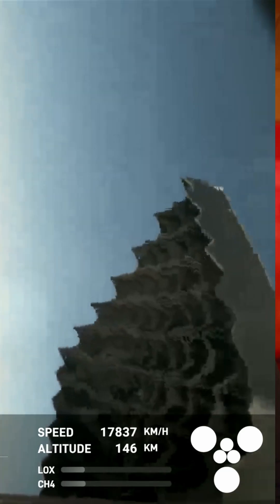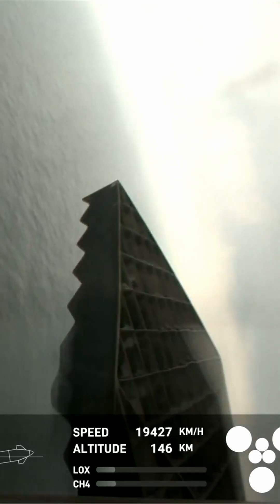The grid fins seemed to struggle a bit on the booster's descent, but they powered through. 12 of the 13 engines lit up for the booster's landing burn. Those oxygen tank filtration upgrades worked wonders, and the booster completed a successful landing burn with a soft touchdown into the ocean as planned.